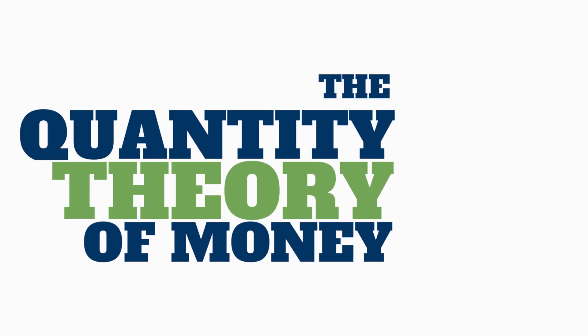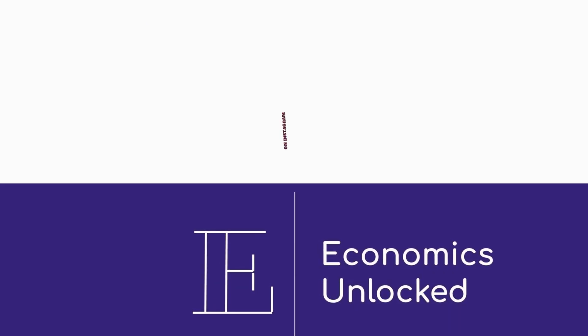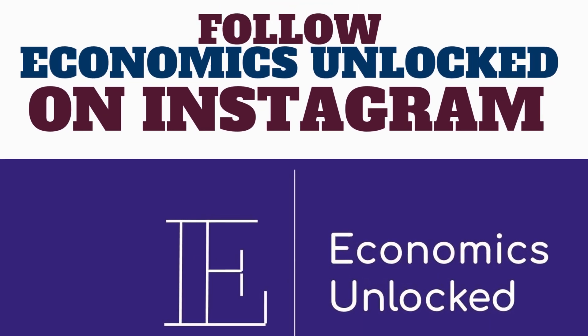That's it for this one guys. Don't miss out on subscribing to the channel and hitting that like button. You can also follow us on Instagram with the link in the description below. Thank you very much for watching. Have a wonderful day.